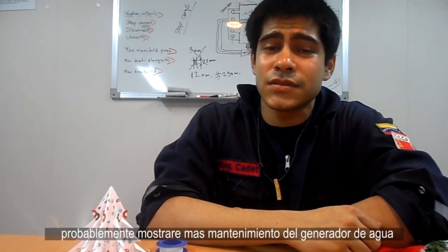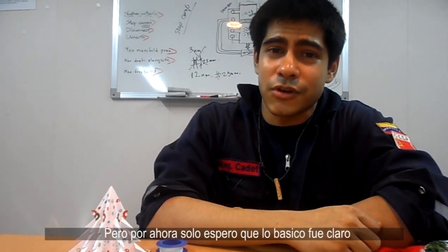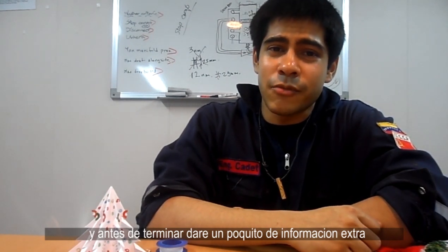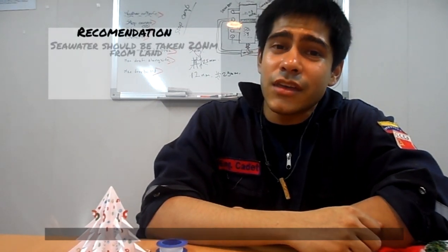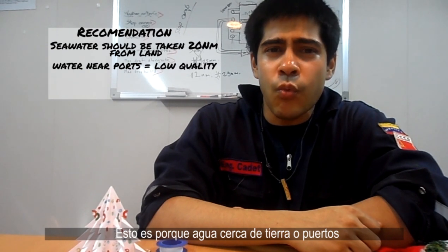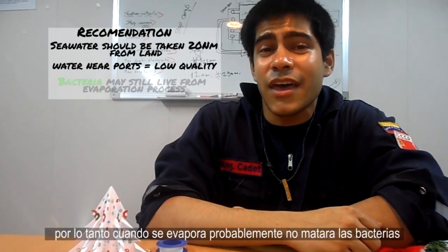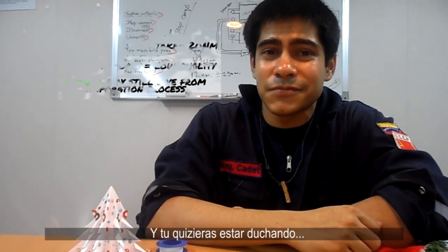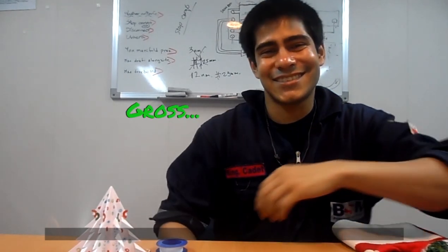In the future I'll probably show more maintenance of the fresh water generator, but for now I hope the basics were clear. A little extra information: it's recommended that when taking water for the fresh water generator, it be at least 20 nautical miles from nearest land, because water from shore or ports is generally more contaminated, and when we evaporate it, we probably won't kill all the bacteria. And do you really want to be showering with all these guys? I didn't think so.